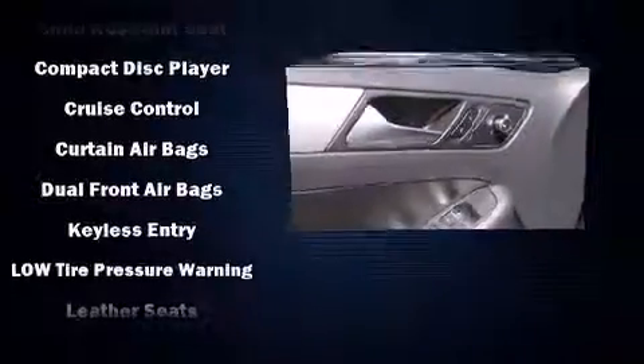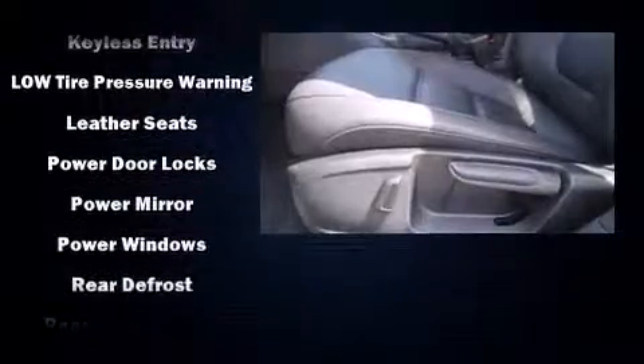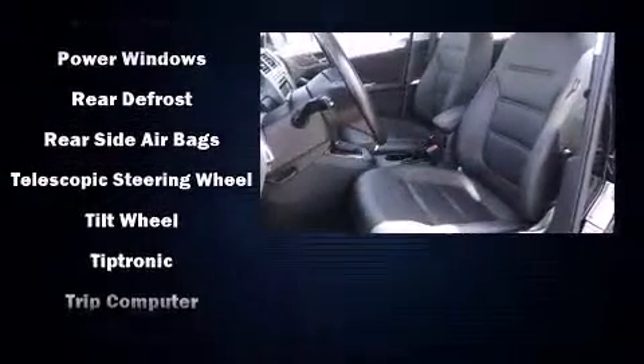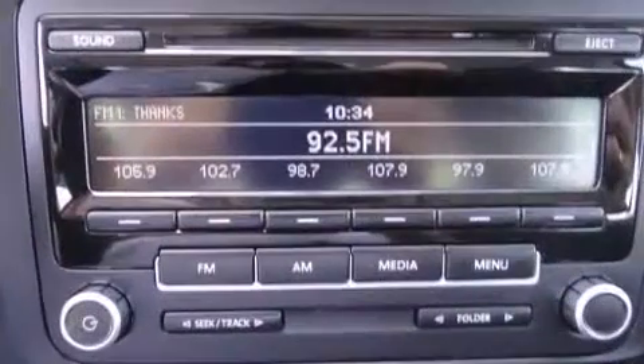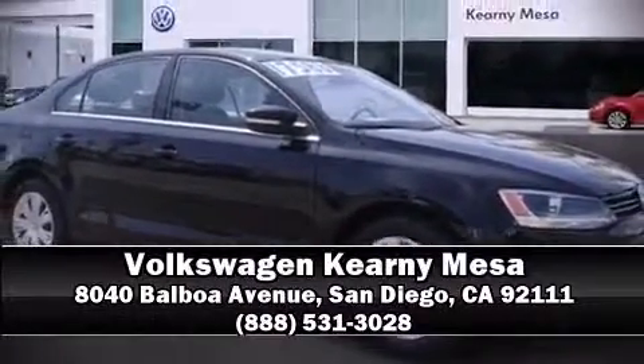This vehicle has achieved certified pre-owned status by passing Volkswagen's comprehensive certification process, including a comprehensive 112-point inspection. We have a skilled and knowledgeable sales staff with many years of experience satisfying our customers' needs. Stop in and take a test drive.